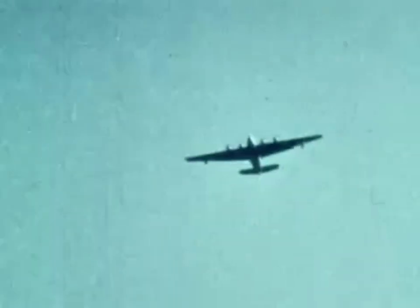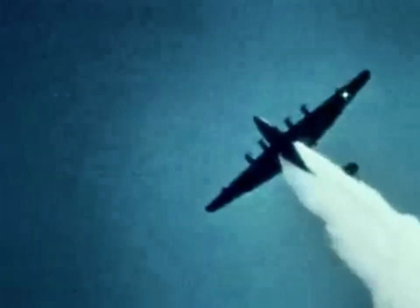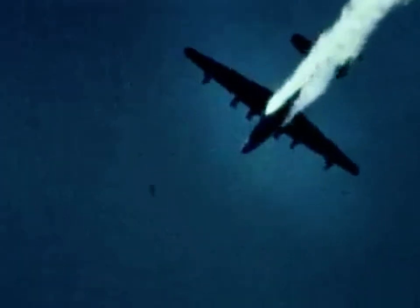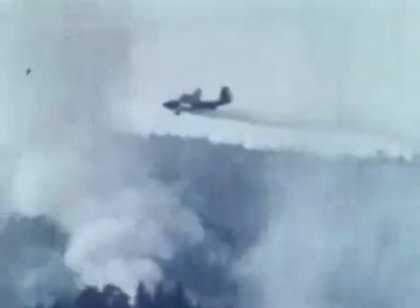British Columbia uses the Avenger and the giant Martin Mars, a converted wartime bomber capable of carrying 6,000 gallons of water.